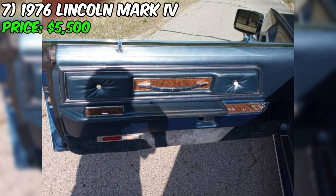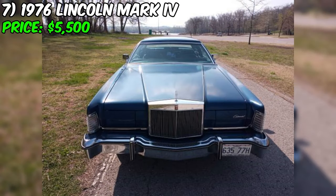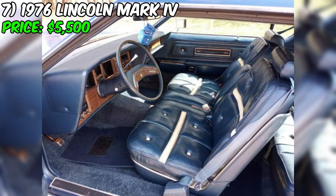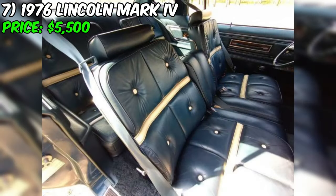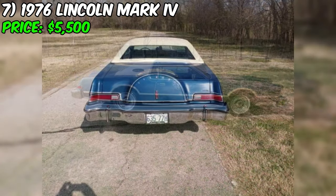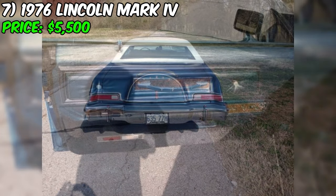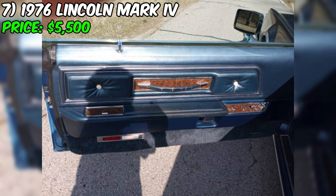The seller's description of the car's condition as excellent appears to be accurate, based on the low mileage, award-winning status, and working features. As with any classic car purchase, inspect the vehicle in person and have a trusted mechanic give it a thorough checkup. In summary, this Mark IV represents a rare opportunity to own a piece of American automotive history in outstanding condition. Its luxurious features, stylish design, and low mileage make it a compelling choice for collectors and enthusiasts alike.